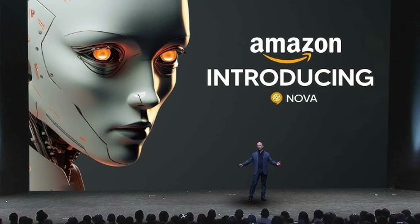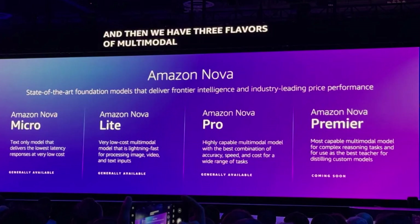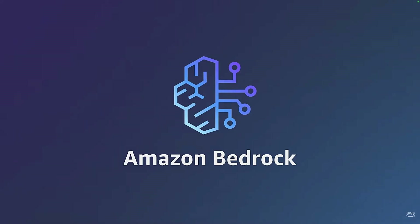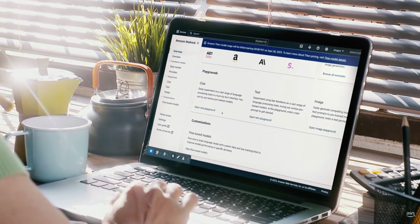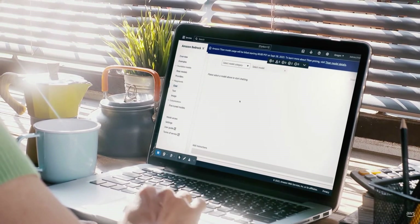Amazon just had their AWS reInvent conference where they announced Nova, the latest group of foundational AI models for enterprise customers and developers within the AWS ecosystem. These new AI models will be able to process text, images, and videos as prompts. However, one important thing to note is that these models are only available through Amazon Bedrock. If you're unfamiliar, Amazon Bedrock is a fully managed service from AWS that allows access to multiple models from a single API.